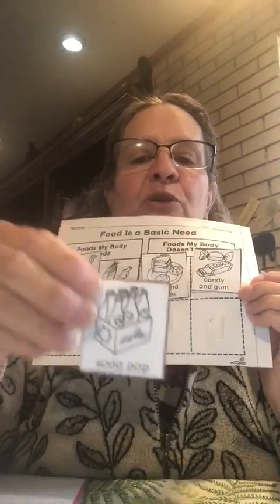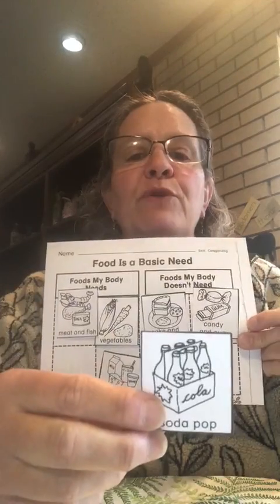Next one is soda pop, or pop, or soda — some people call it that. It's like Coke and Pepsi, any of those products. Is it a food that your body needs or a food that your body doesn't need? If you said it's a food that you don't need, you are right.